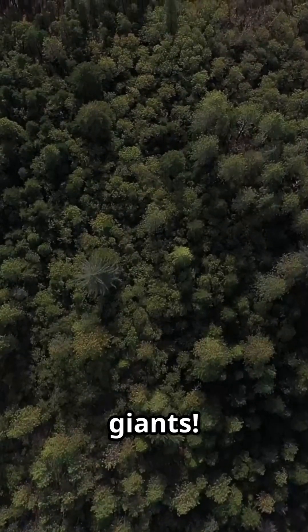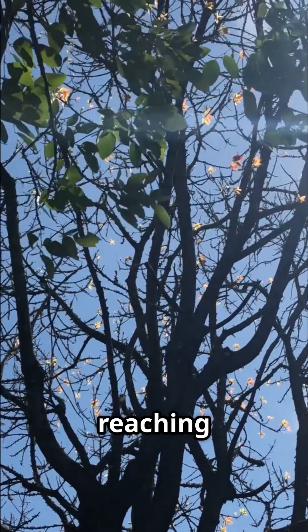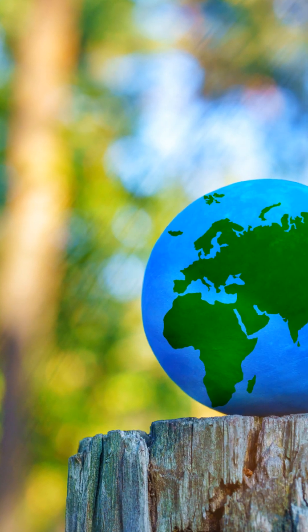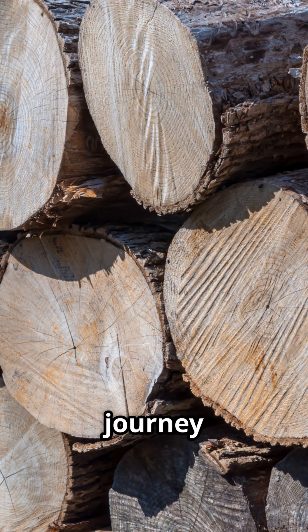Trees are more than just nature's giants. It all starts in the heart of a dense forest, where a towering tree stands tall, reaching for the sky, absorbing the essence of the earth. With a mighty fall — timber — the journey begins.